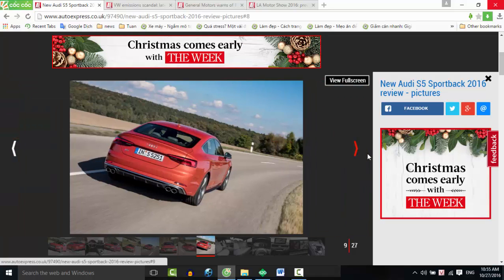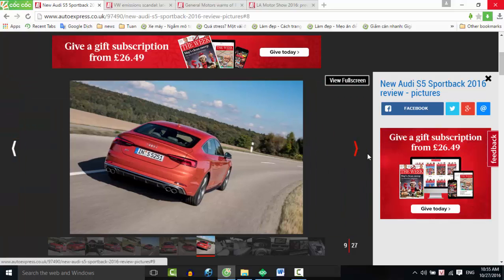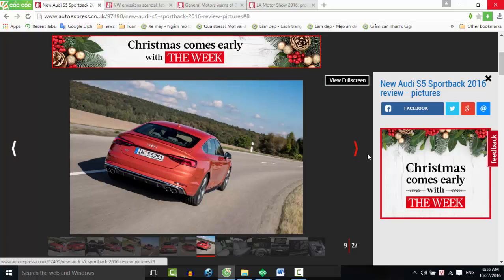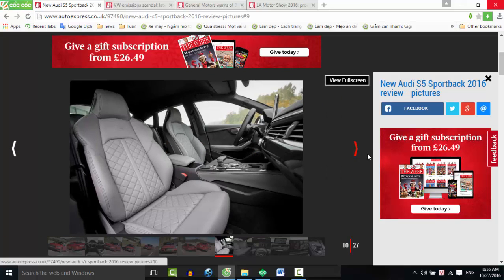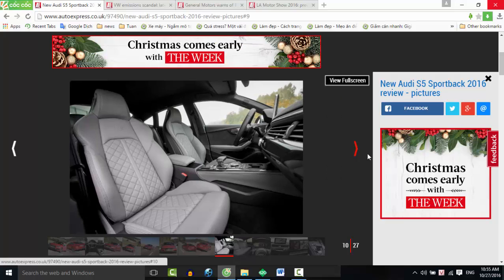Inside, the S5 gains upgrades over the standard A5 with a sumptuous cabin featuring fine Nappa leather and S sports seats. It's a glorious place to sit, with every surface covered in luxurious soft-touch materials.